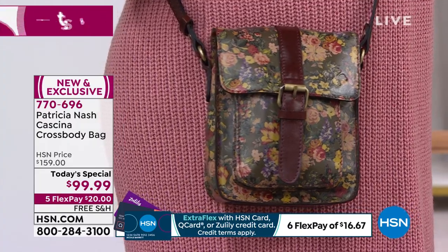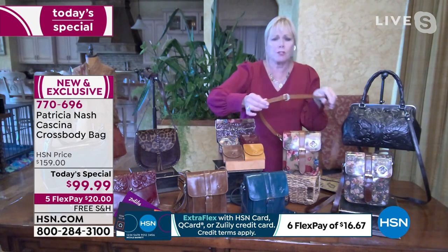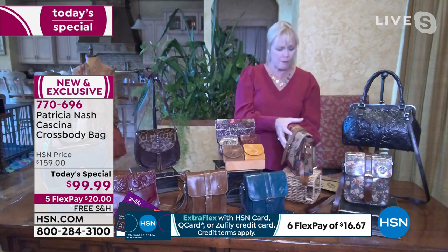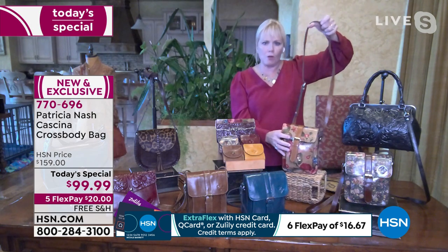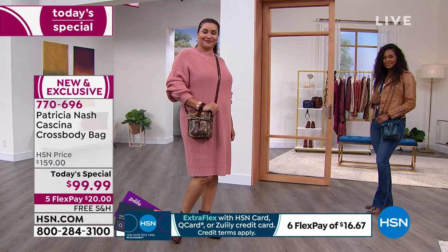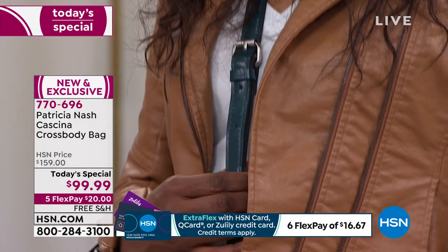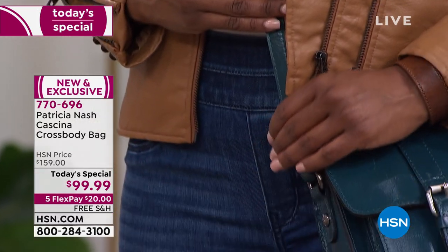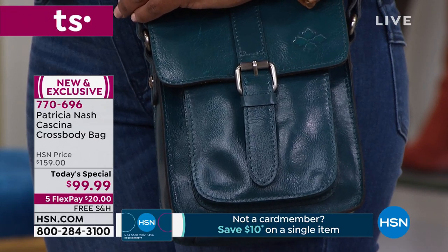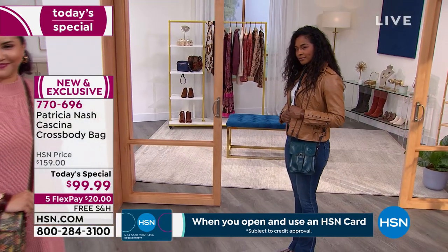Just look at the long length of this strap — it goes from 21 to 24 inches. Imagine if this was a belt. How much would you pay for an all-leather belt on both sides? That just blows your mind when you think about all of this leather crossbody strap on this bag at this value. Everyone watching today is getting it, and that's why we're doing so well — because this is one of those lifetime bags you're going to always remember.